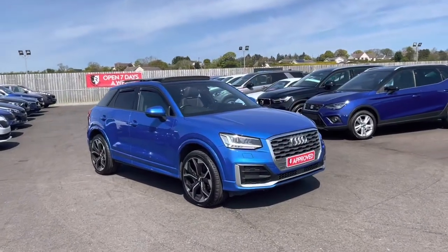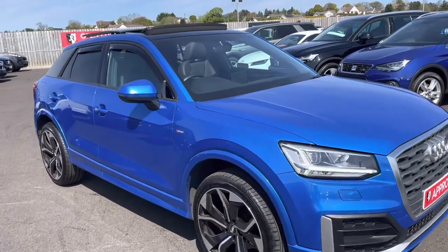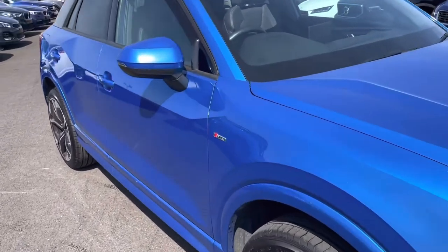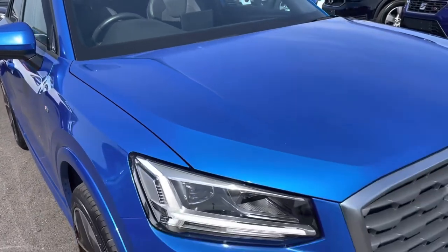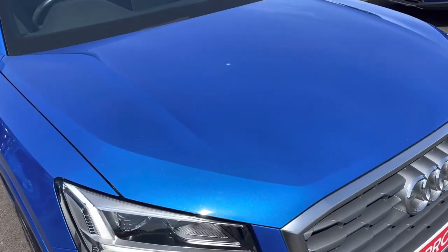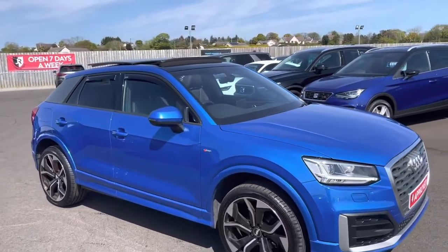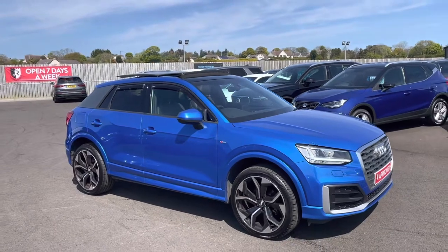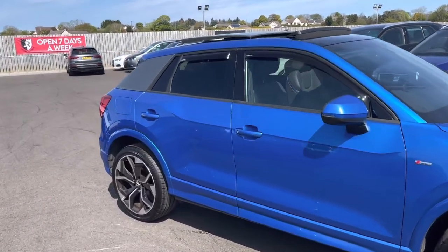Hey everybody, thanks very much for taking a closer look at our 2020 Audi Q2. This S-line version is absolutely packed with extras. First up, just check out that paintwork — this is a crystal effect Ara Blue paint, it's an £800 extra from new and it looks absolutely sensational, especially when you pair it up with the tinted windows.